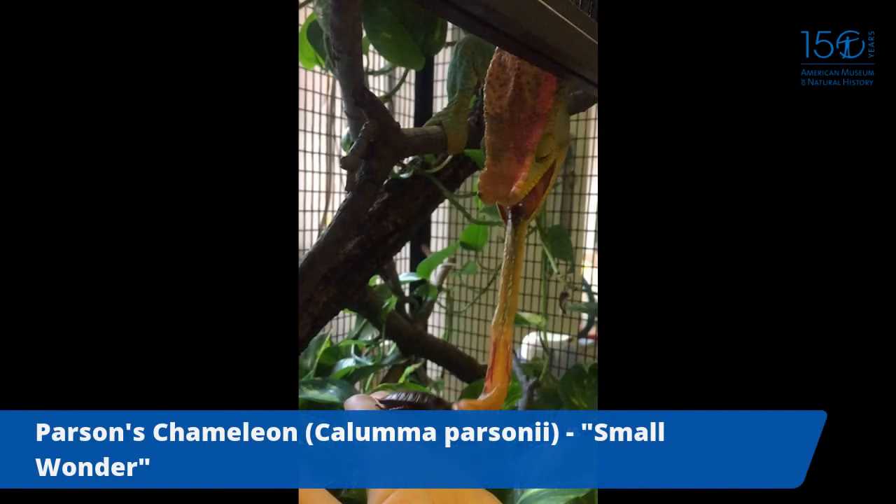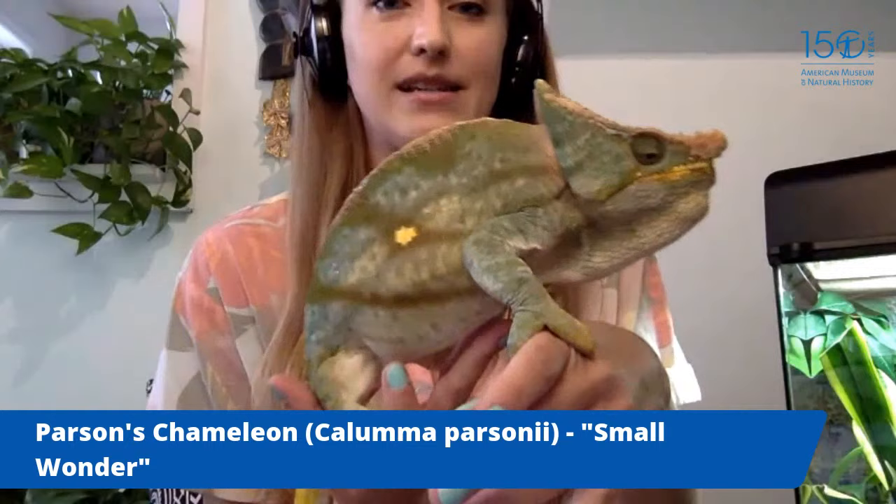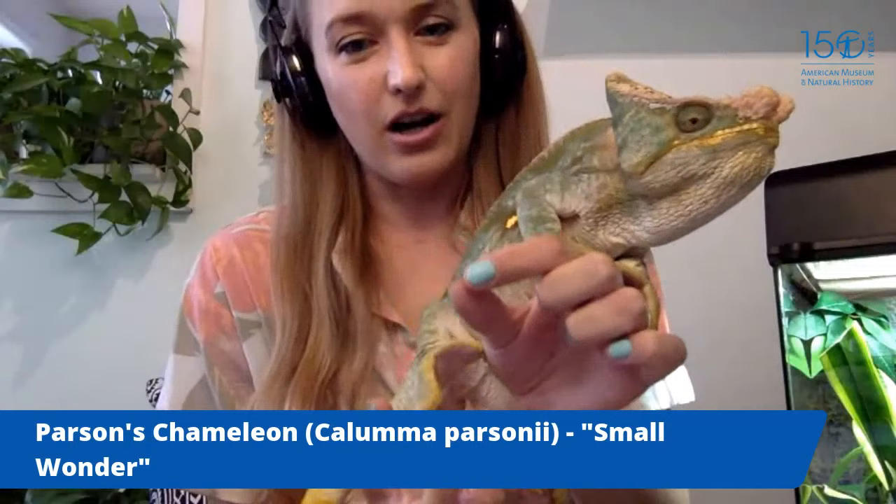Chameleons come in all shapes and sizes. Small Wonder represents one of the largest species; the smallest species of Brookesia can actually fit on the head of a match — absolutely minuscule. Here's a photo of a Brookesia that Ariana took in Madagascar.